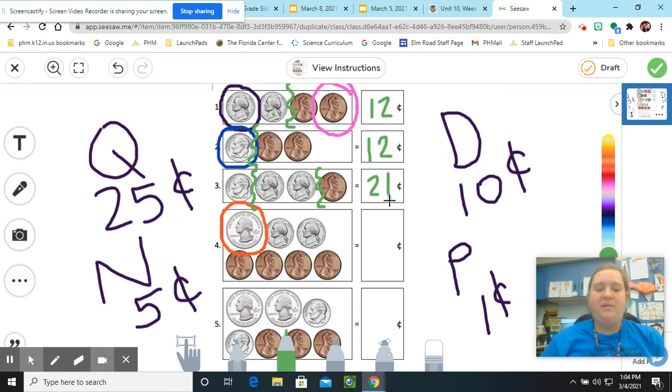You guys are doing a great job sticking with me. We've got some other coins here — a quarter this time, no dimes, some nickels, and some pennies. I'm going to draw my squiggle line after the quarter, a squiggle line after the nickels, and then all that's left is my pennies. We're going to start counting by 25, then count by fives, then count by ones. Ready? Count with me: twenty-five, stop, count by fives — thirty, thirty-five, stop — now count by ones — thirty-six, thirty-seven, thirty-eight, thirty-nine. So my answer here would be thirty-nine.